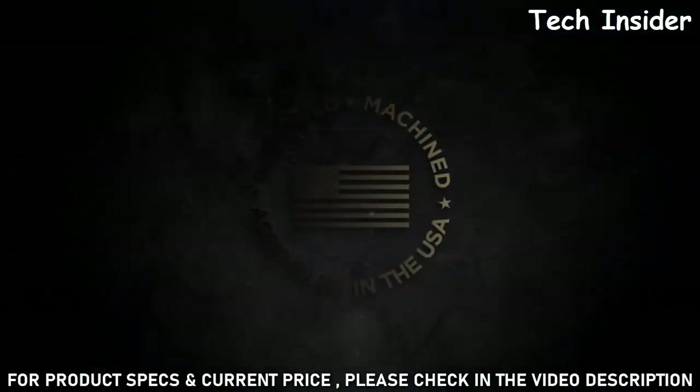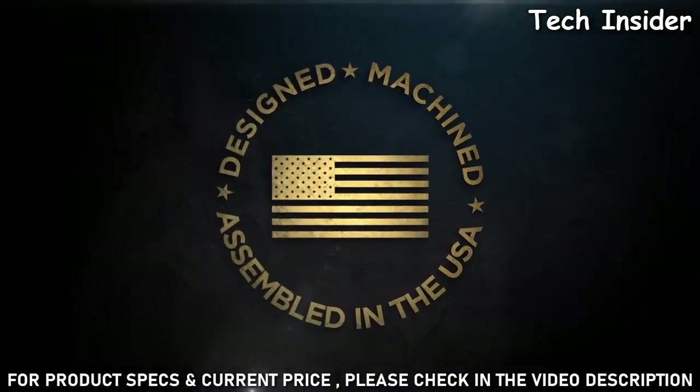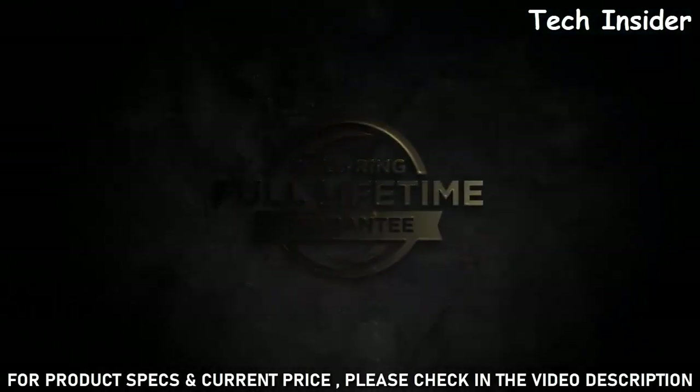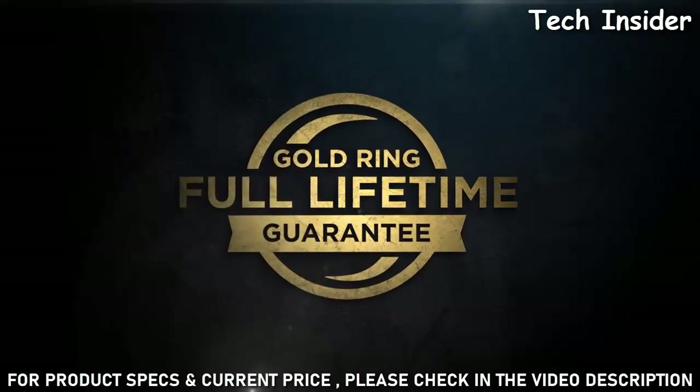Designed, machined, and assembled in the United States by our 650 American craftsmen who accept nothing less than perfection. Backed by the Leupold Gold Ring Full Lifetime Guarantee — if your scope doesn't perform as promised, we'll replace it.